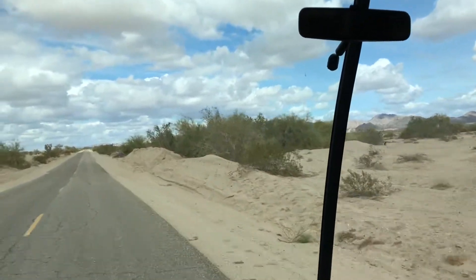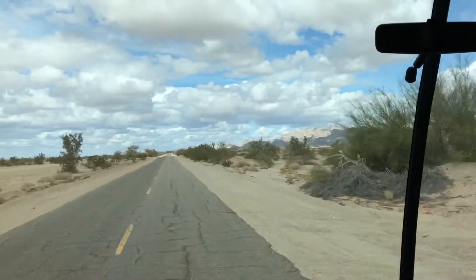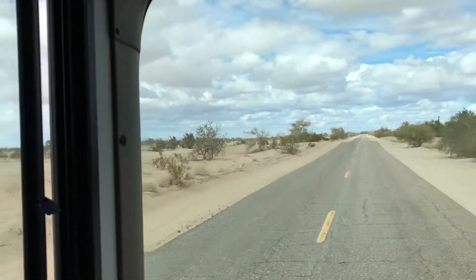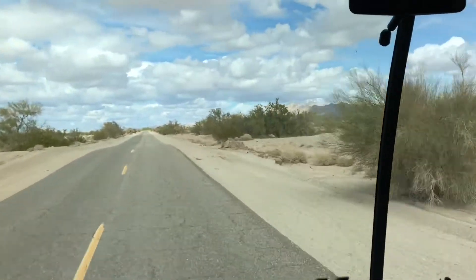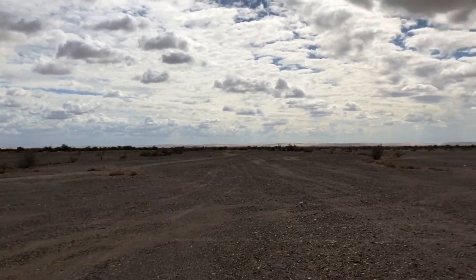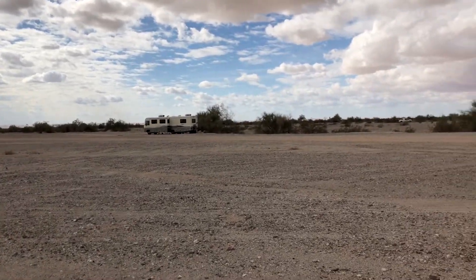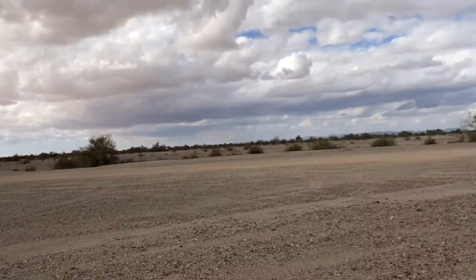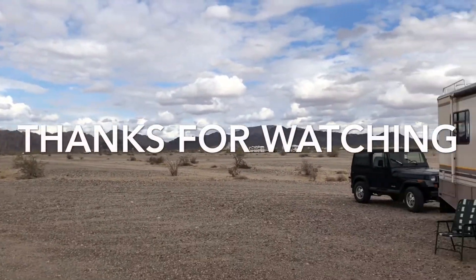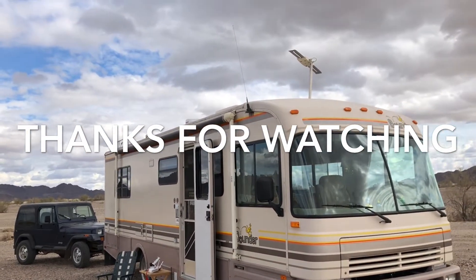A couple more miles down this road we should come to our home for the night. I don't think anybody out here will bother us. There's nobody out here. We landed. Back west there's the sand dunes. Got a neighbor over there. And over those mountains is Yuma. So here we are for the night. Got the antenna up, like a TV finally.